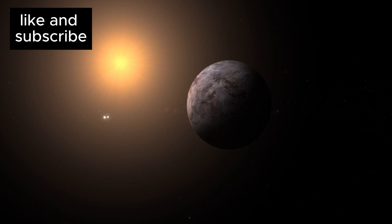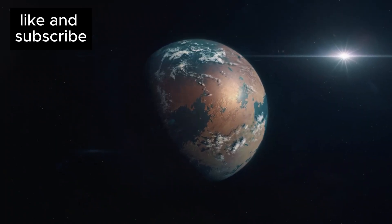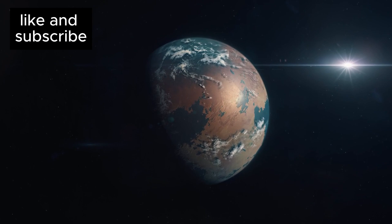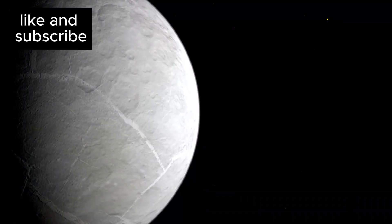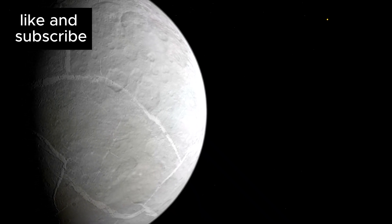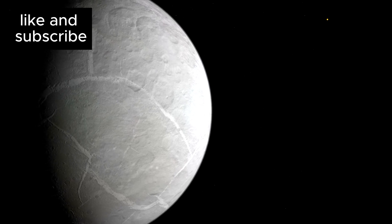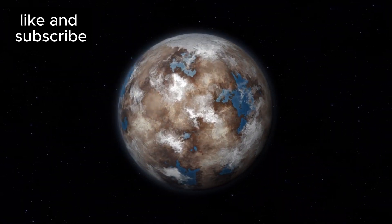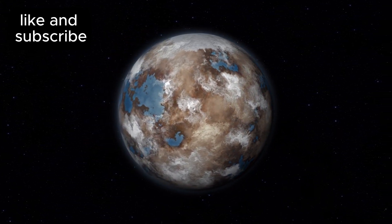Proxima Centauri, the star around which Proxima B orbits, is a red dwarf — a small, faint star. While red dwarfs are the most common type of star in the Milky Way galaxy, they present a challenge for habitability. Their low luminosity means planets have to orbit very close to stay within the habitable zone, the region where liquid water could potentially exist. Despite these challenges, Proxima Centauri's extreme proximity to Earth makes it an ideal place to study exoplanets.